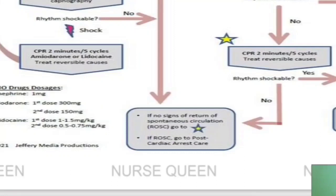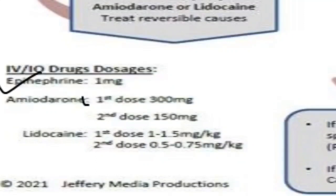For CPR, give epinephrine 1 mg. Amiodarone first dose is 300 mg, second dose is 150 mg. Lidocaine first dose is 1 to 1.5 mg per kilogram, second dose is 0.5 to 0.75 mg per kilogram.